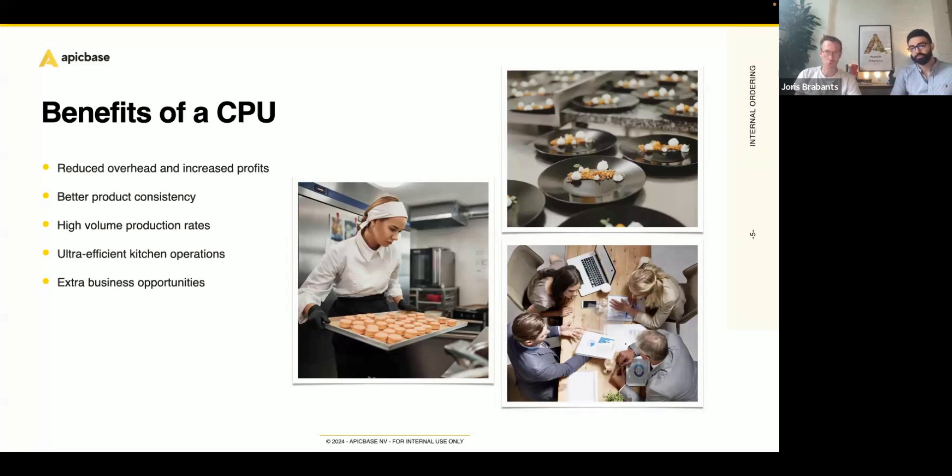Now that we know what a central production unit is and what the benefits are, it's time to show you how Epic Base can help you with such a setup. We set up an Epic Base account with two different outlets and one central production unit. Epic Base can scale along with you — we have customers with three, four, five different central production units, each receiving orders from 20, 30, or 40 different outlets. But for the sake of this example, we kept it simple: two outlets and one central production unit. Let's dive right into it.